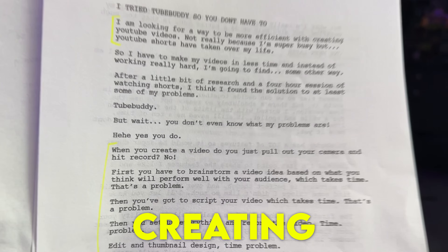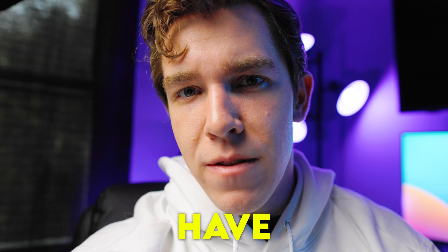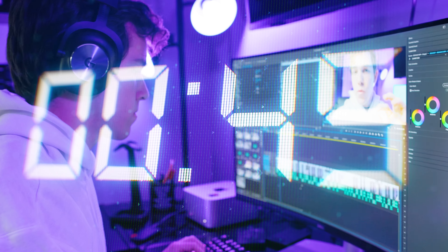I am looking for a way to be more efficient with creating YouTube videos. Not really because I'm super busy, but YouTube Shorts have taken over my life. So I have to make my videos in less time, and instead of working really hard or something, I'm going to find some other way.